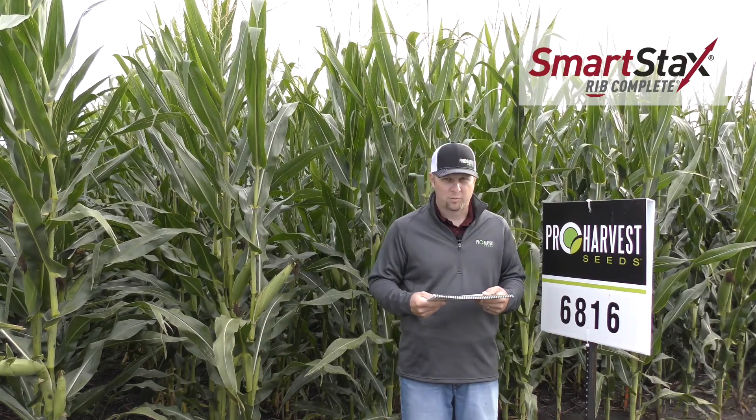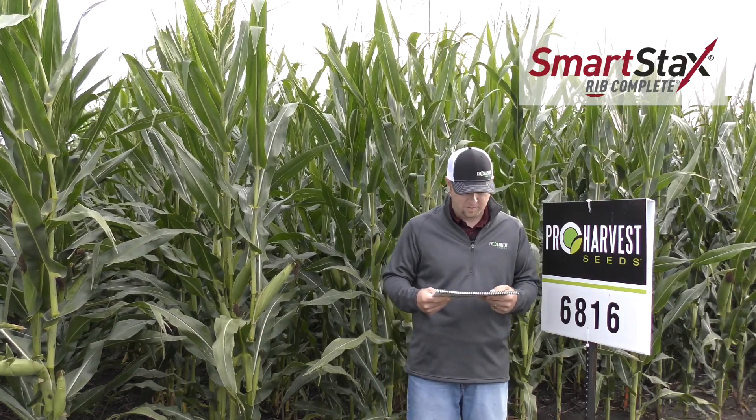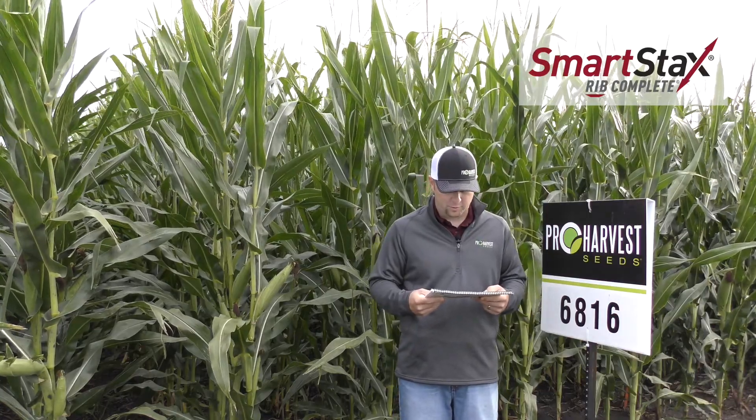This is a medium plant height, more of a moderately fixed type ear, but really good emergence and seedling vigor — a good option for corn after corn.